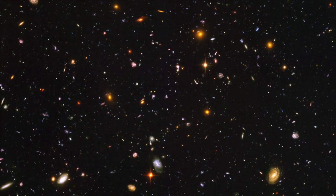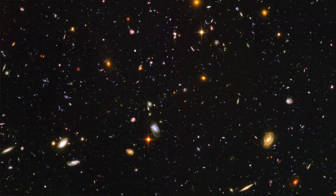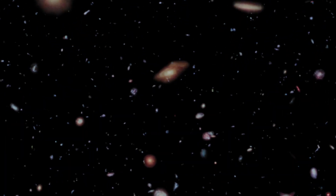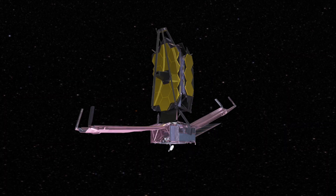Light from the most distant galaxies takes billions of years to reach us. Over these vast amounts of time, the space in which the light travels expands, stretching the light. This means that the more distant a galaxy is, the more red it looks, eventually only becoming visible in the infrared. The Webb Telescope will be the largest telescope ever launched into space.